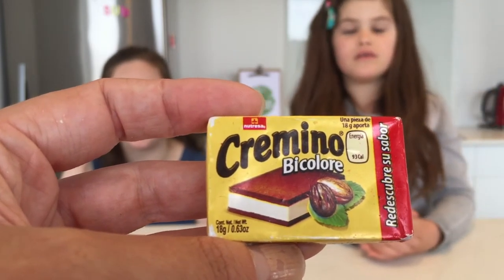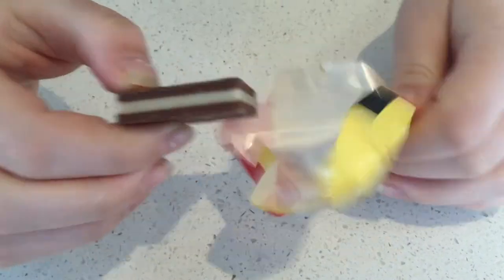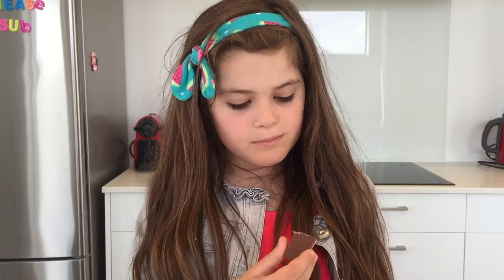It looks a lot like a square Oreo. It smells like Oreo — it's nut flavour. It says it's a hazelnut flavoured cocoa praline. It smells like a peanut butter cup. It tastes like one of those small little Easter egg things. It tastes like mint and nuts. I'm going to give it a 1 out of 5 because it just wasn't my thing. I give it a 3 out of 5 because it's nice.